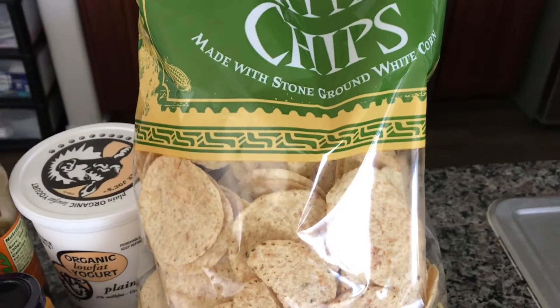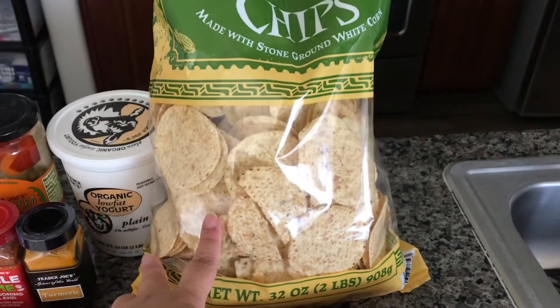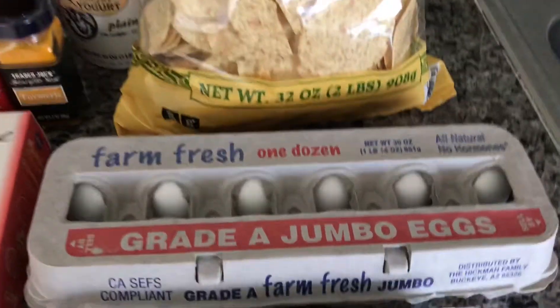I also got some salted tortilla chips made with stone-ground white corn — it's a big bag. I'm going to make some guacamole and pico de gallo this weekend and use those chips for dipping.